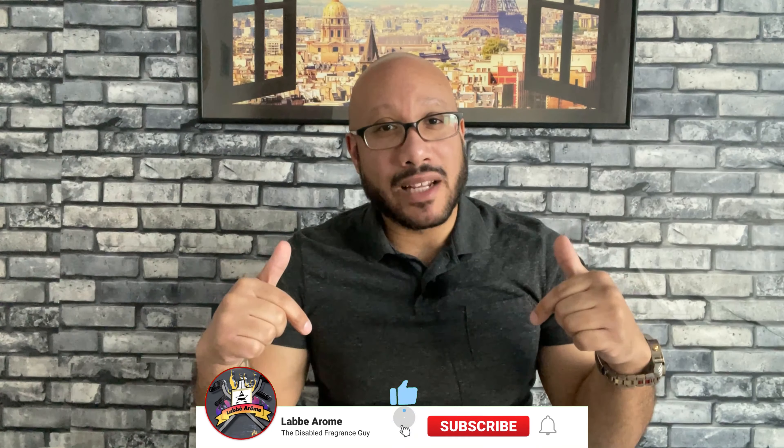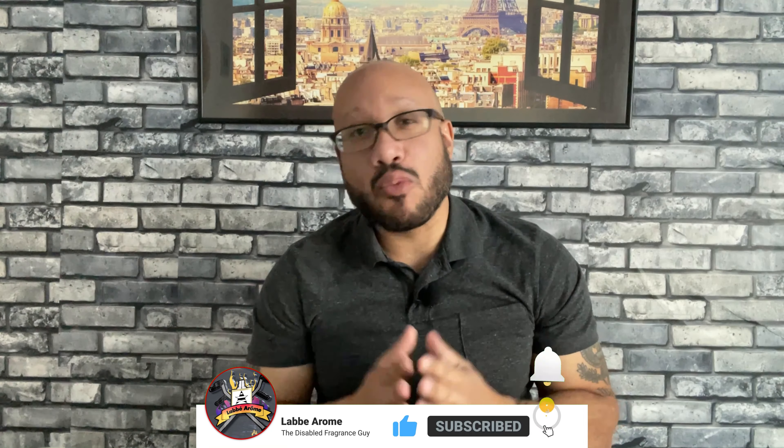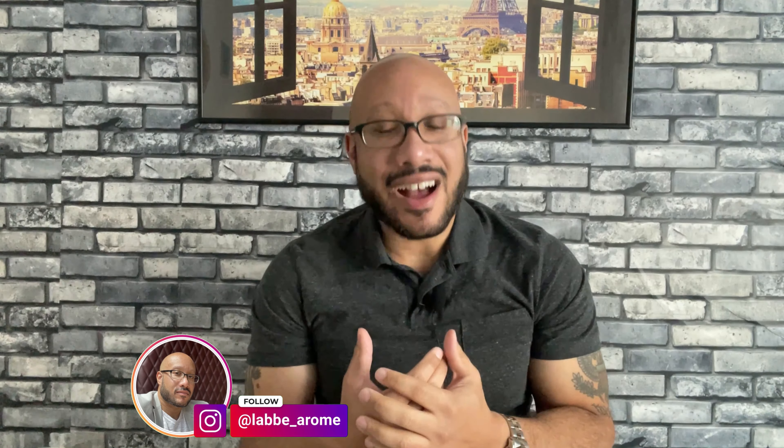Hey everybody, it's your boy Libero — the disabled fragrance guy — and I'm back for another review. Do me a favor: if you haven't done so already, please go down below, like and subscribe to the channel, and hit that notification bell set to all notifications so you won't miss a beat. I want to take you on this journey with me — thank you for rocking with me so far. Let's continue with part two of my deep dive into BDK Parfums.